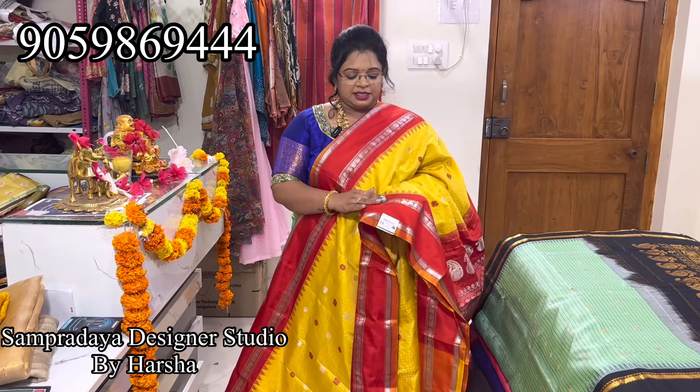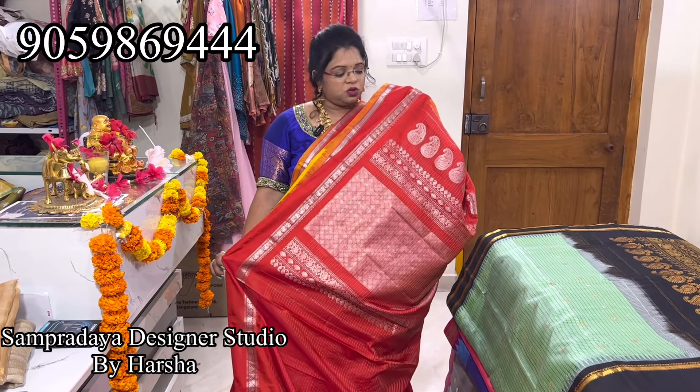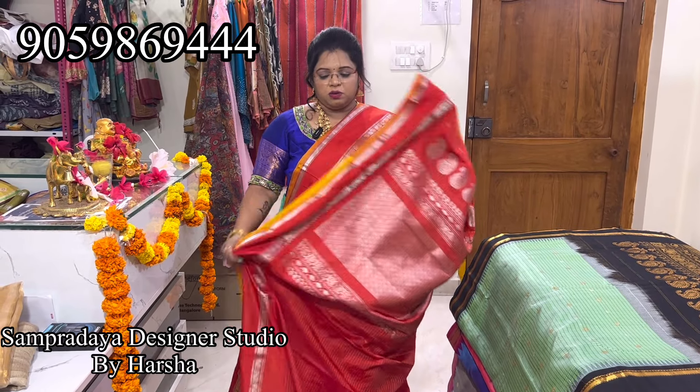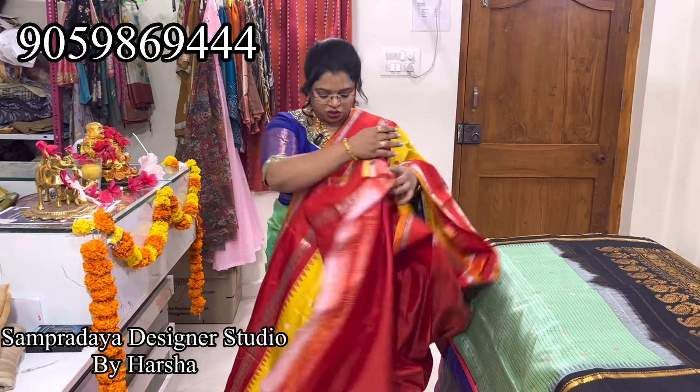Both sides have the same size gap border. Price is 17,250. Nice silver saree in the pallu — this is how the pallu looks, with red color and silver all over the pallu. This is the blouse. 17,250.